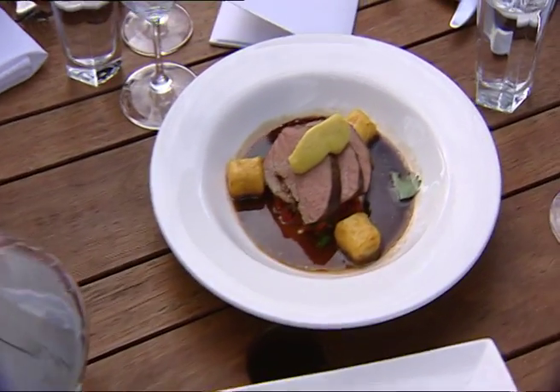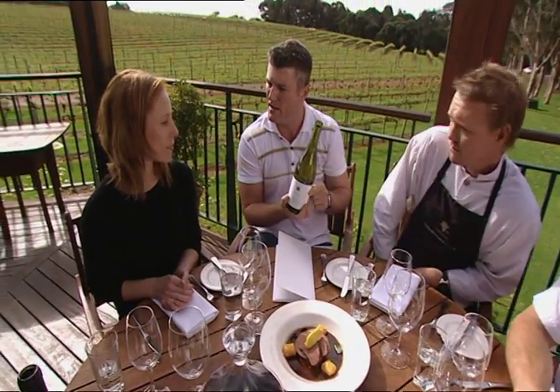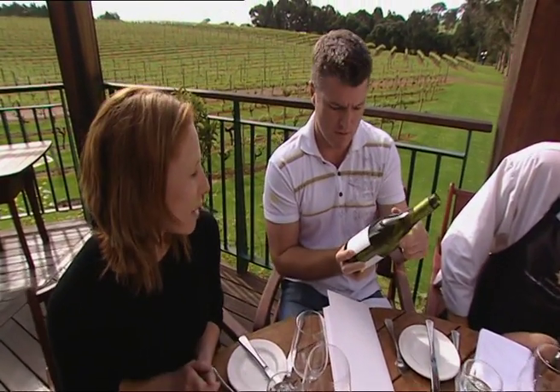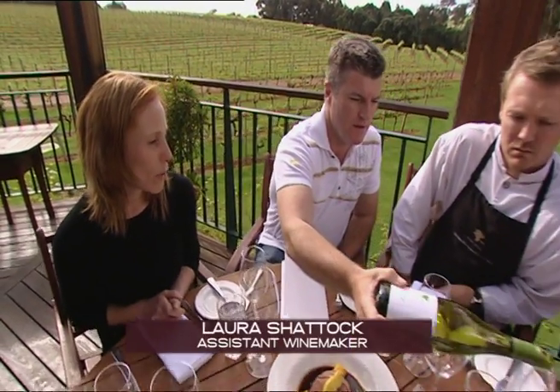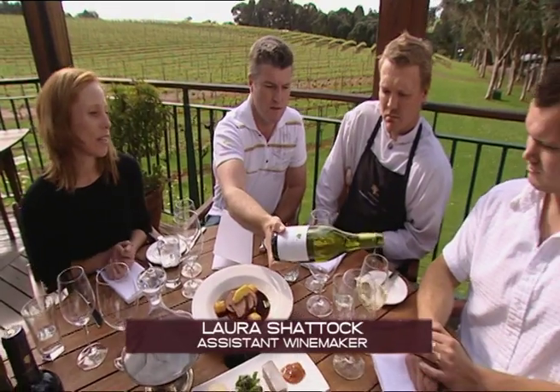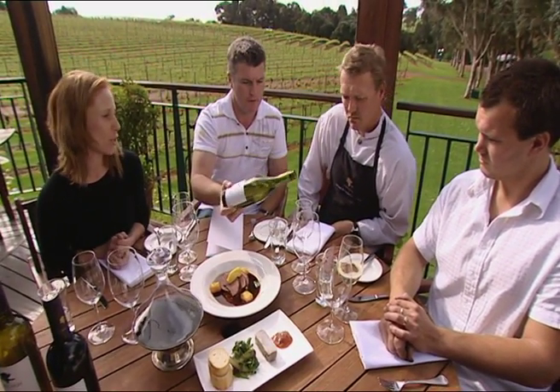I've asked Executive Chef Aaron Carr to assist me with some food and wine matching. This is the Vasse Felix Chardonnay — how much is this costing me a bottle? Retail's around $25. And what style would you say it's in? It's more a medium body Chardonnay, this one. Only sort of half the wine's been fermented in oak, so it's still got a beautiful freshness to it.